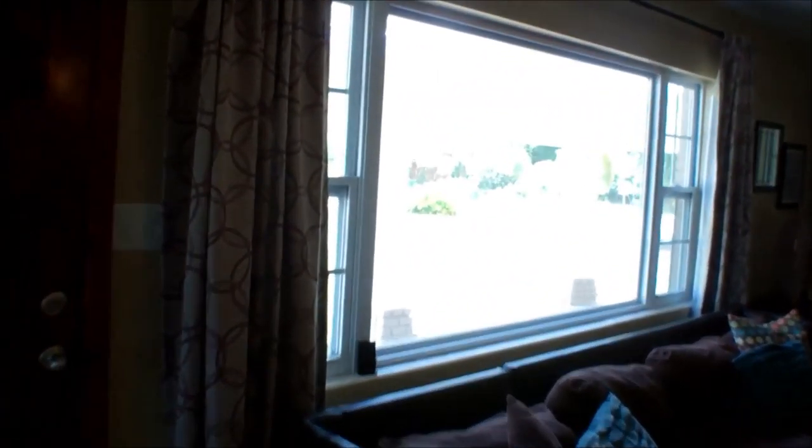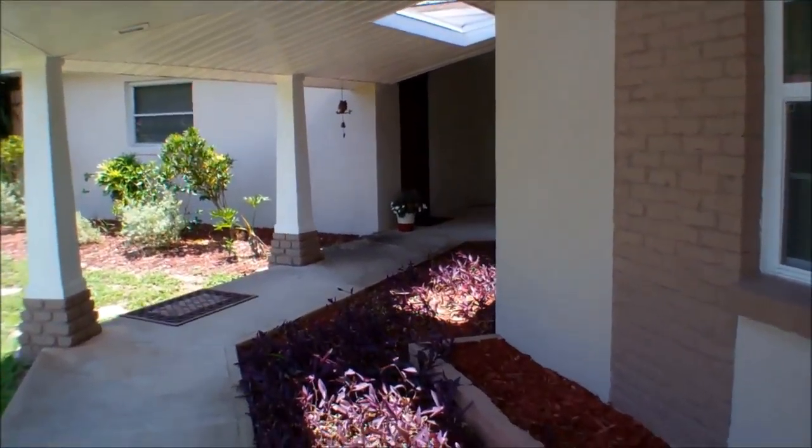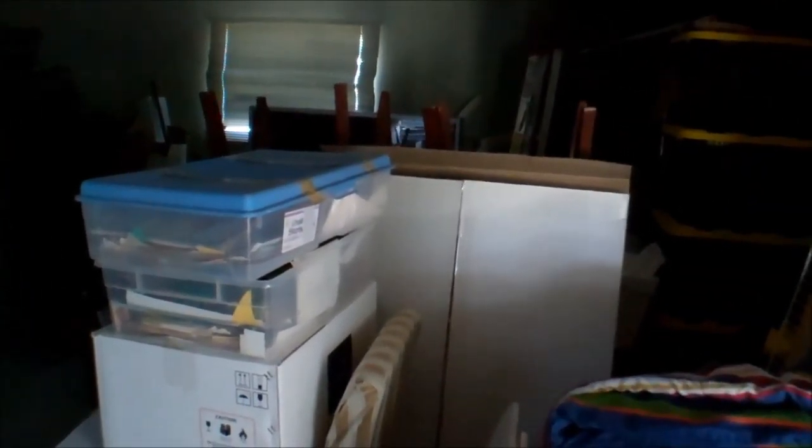Let me take you over to the two-car detached garage. We just walked down the covered walkway here — we have a nice little breezeway with some room to sit, and then we have the two-car garage right here in front of us. I don't have a light turned on, but with the camera adjusting you can see there is a ton of space in here. You could easily park two cars, and the garage is deep enough for a truck or a large SUV. Obviously there's a lot of storage space as well.